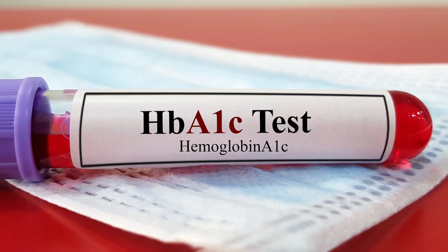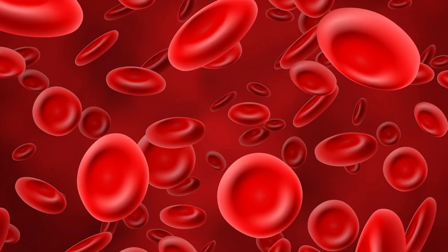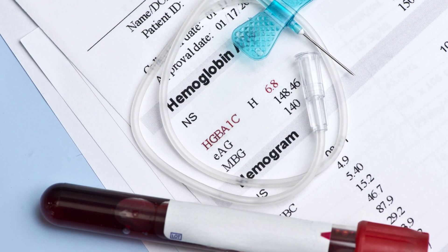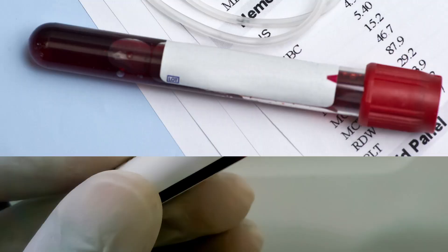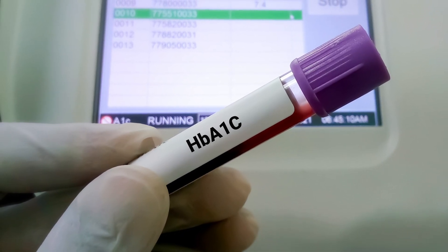Another useful blood test is the hemoglobin A1c, or glycohemoglobin. Hemoglobin is the protein in blood cells that gives them their red color. In diabetics, sugar binds to a higher percentage of red blood cells than normal. If the percentage of sugared cells is excessive, it's the result of poor control over the past three months or so, around the average lifespan of a red blood cell. A1c's are good because anyone can have a bad random glucose test — it's useful to have one that gives you an idea of a patient's control over a longer period of time.